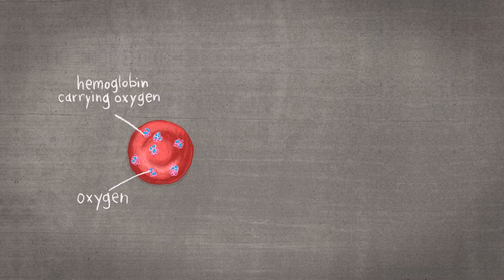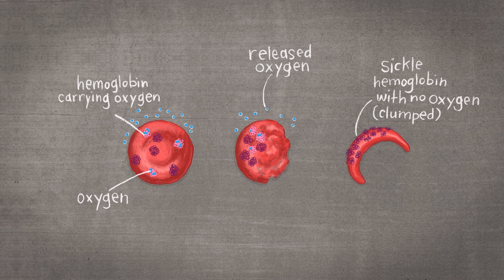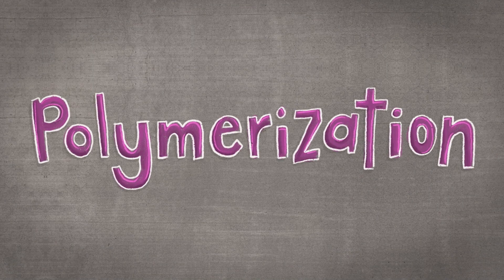It starts with something called hemoglobin. Hemoglobin is the part of the red blood cell that carries oxygen. People with sickle cell have a type of hemoglobin that doesn't carry oxygen as well. After sickled hemoglobin releases oxygen, it clumps together in a stiff rod inside the red blood cell, causing it to become sickled or banana shaped. That whole process is called polymerization and is what changes the shape of the red blood cell.